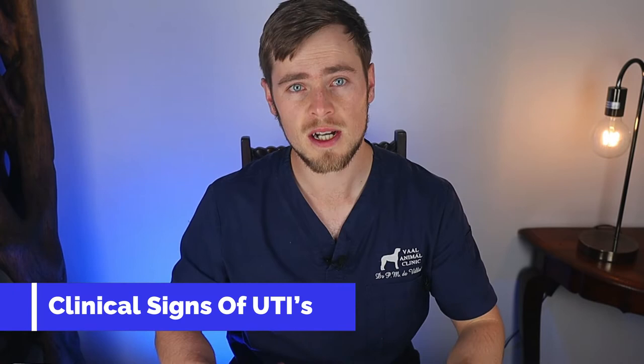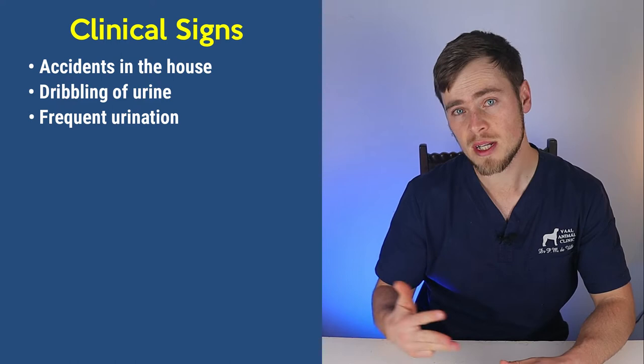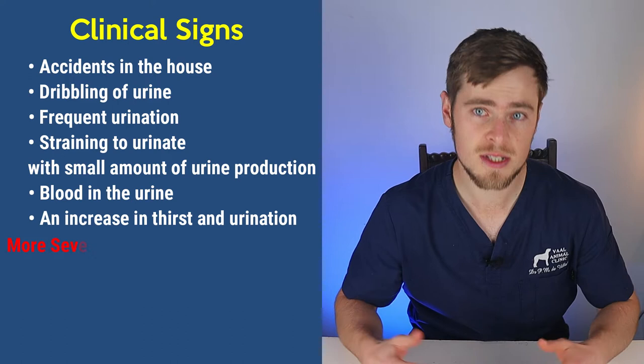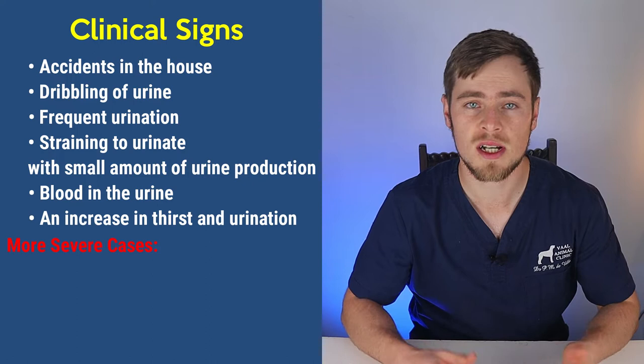The clinical signs that you will see with a UTI are usually as a result of inflammation and pain due to the bacteria invading the bladder wall, and may include a combination of inappropriate urination such as accidents in the house, dribbling of urine, frequent urination, straining to urinate with small amounts of urine production, blood in the urine, and an increase in thirst and urination. In more severe cases where the infection moves up into the dog's kidneys, you may also see signs of lethargy, lack of appetite, fever, and vomiting.